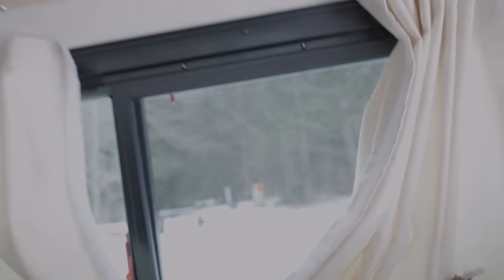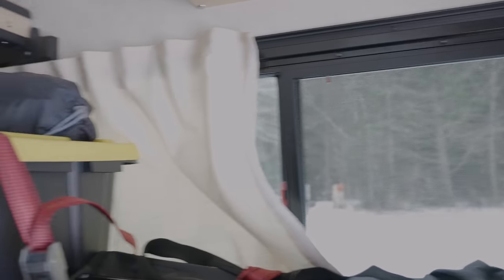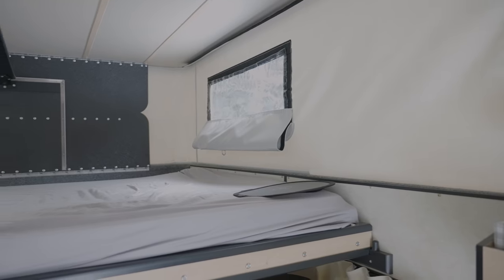This particular model has a little back window and a side window that opens up all the way — this is half of it, which is kind of nice, and the other half is behind the box. And here is our queen-size bed extended all the way out, which is pretty nice.